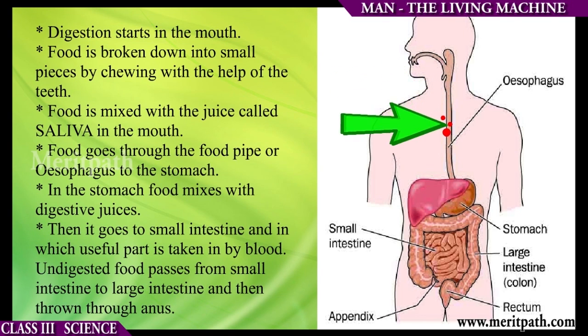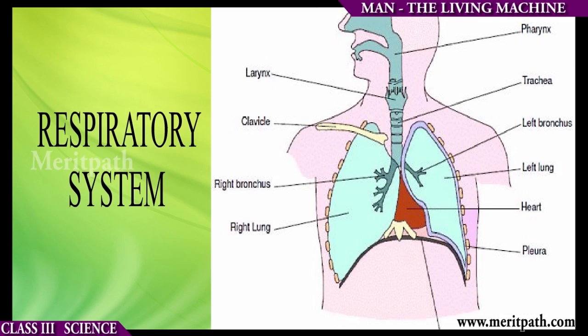Later, food goes through the food pipe or esophagus to the stomach. In the stomach, food mixes with digestive juices. Then it goes to the small intestine, in which the useful part is taken in by the blood. Undigested food passes from the small intestine to the large intestine, and there it is thrown out through the anus.